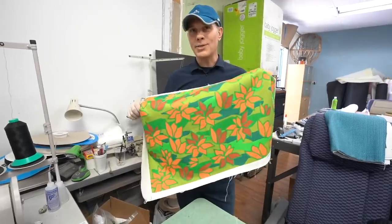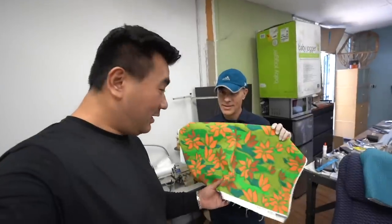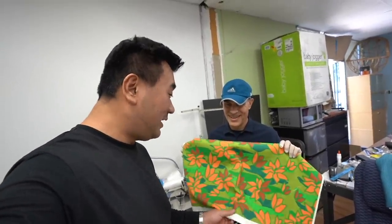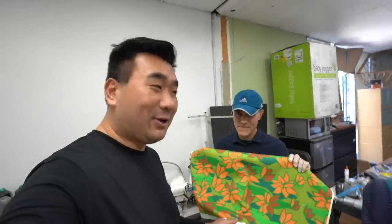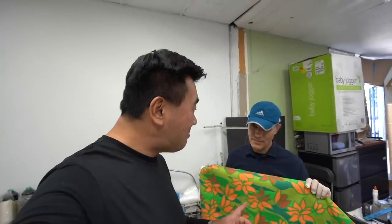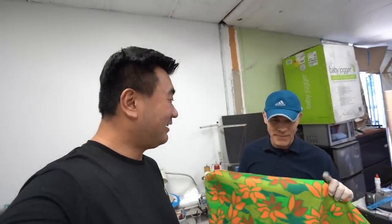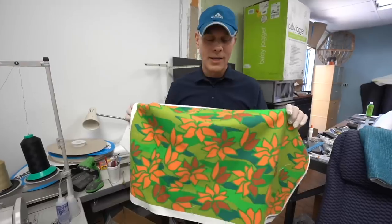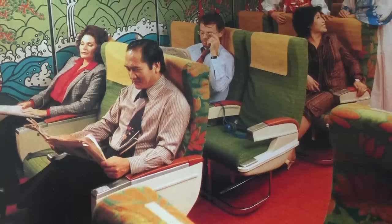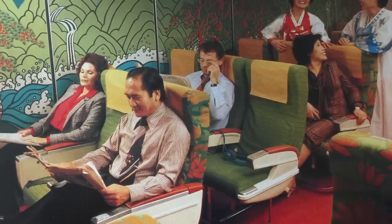I wonder if you can guess what airline this crazy green and orange fabric came from. It's one of the most colorful ones I've seen. My guess is a very tropical country - very warm with lots of flowers. I think it's Biman Bangladesh, because I remember Biman had floral seats on the DC-10. That's actually a really good guess. It's not Biman, but Biman does have a very distinctive pattern. This is actually Korean Airlines from the 1970s. Unbelievable. Can you imagine an entire 747 with this green seat in it? It was crazy.